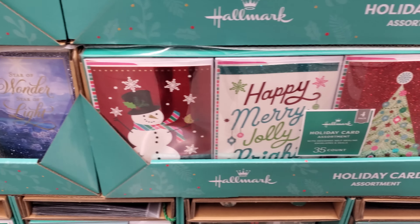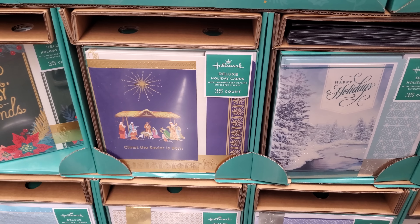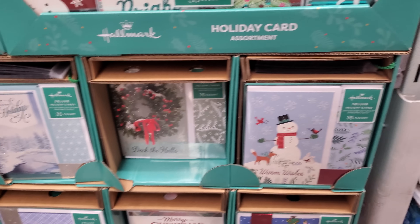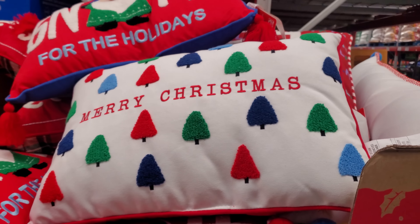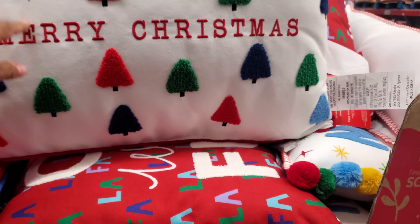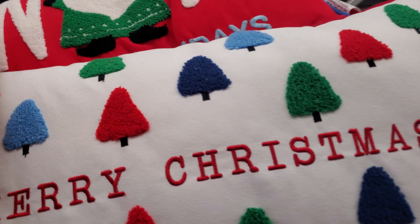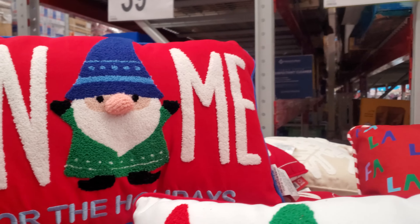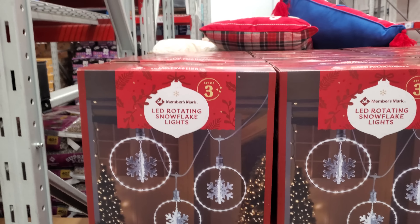There's a little snowman reindeer — that's the 35-count. Oh, there's Charlie Brown down there! Some more pillows for $17.98 — this one says Merry Christmas on it. And look at this one — a guy with a little nose, themed for the holidays. How funny is that! You get a set of three for $40.